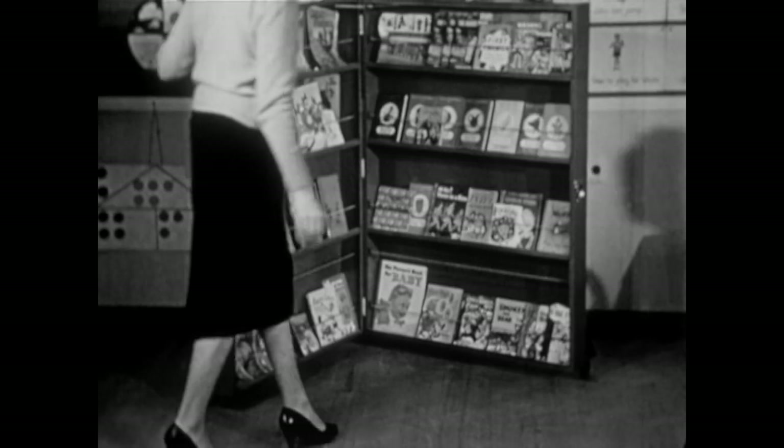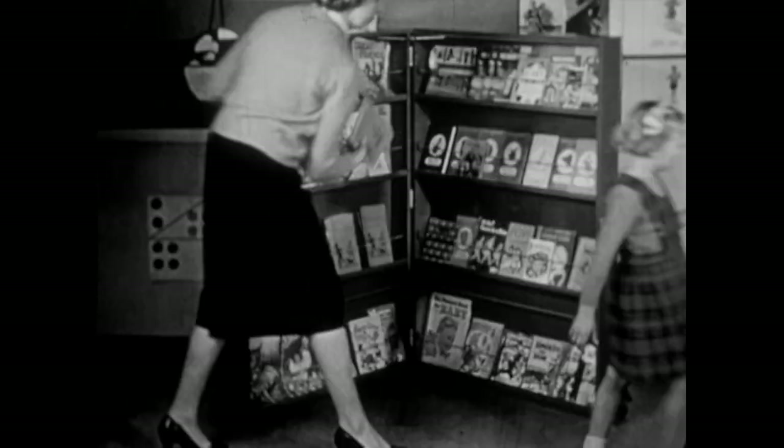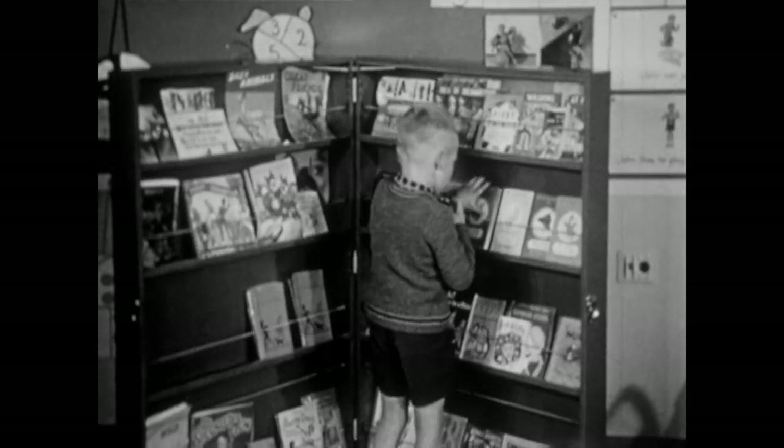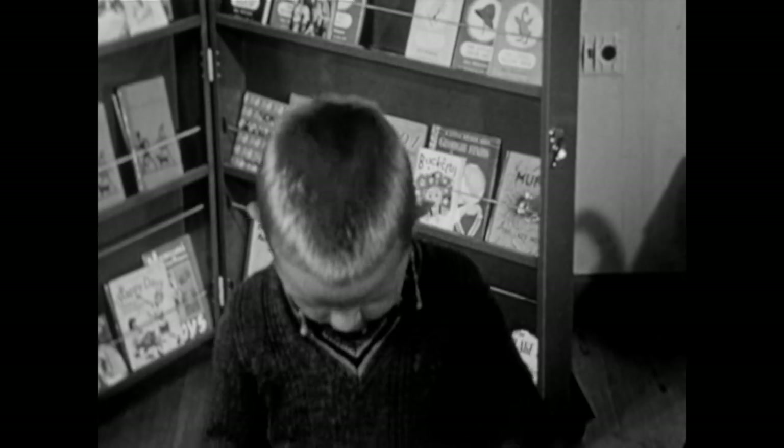This ingeniously designed mobile library keeps the books in a clean and tidy display. It's easily rolled from its corner when story time comes, to open a whole new world of wonder and enchantment.